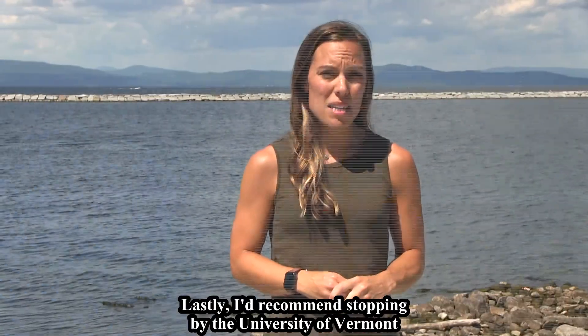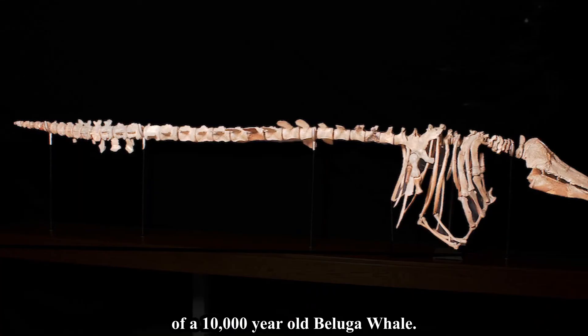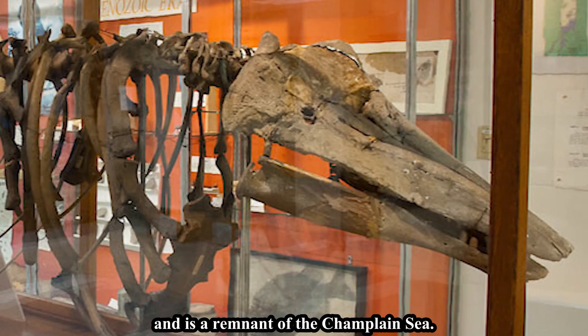Lastly, a recommended stop is the University of Vermont Perkins Museum of Geology, where you can view the skeleton of a 10,000-year-old beluga whale. This whale was exhumed from Charlotte, Vermont, and is a remnant of the Champlain Sea.